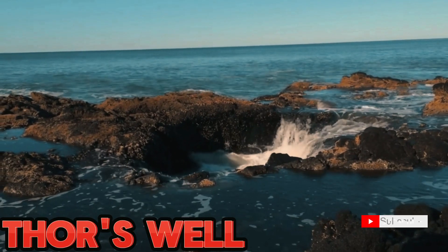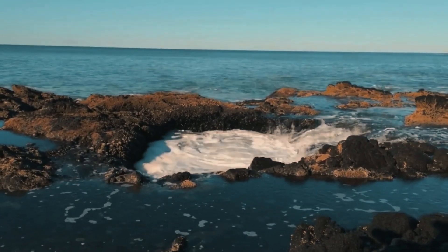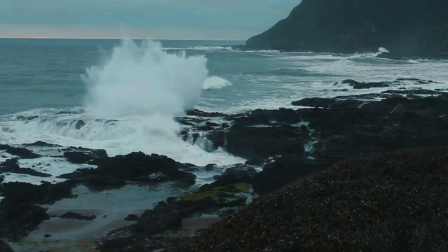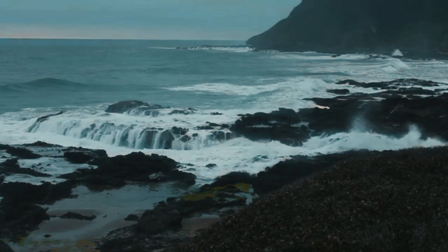Our journey takes us to one of nature's marvels, Thor's Well. Join me as we witness the mesmerizing dance of the ocean, especially during high tide, where the well appears to drain into the depths, creating a captivating natural spectacle.